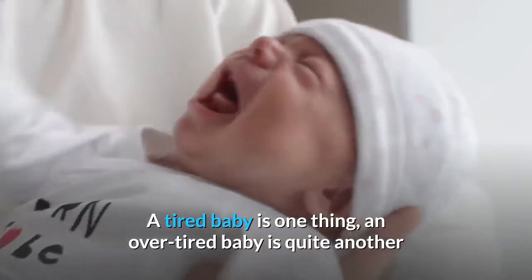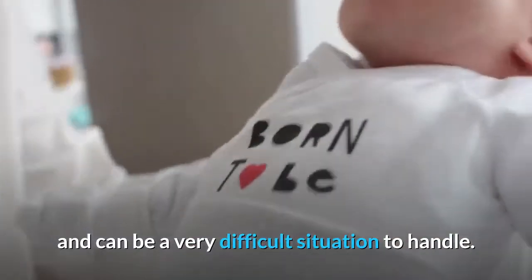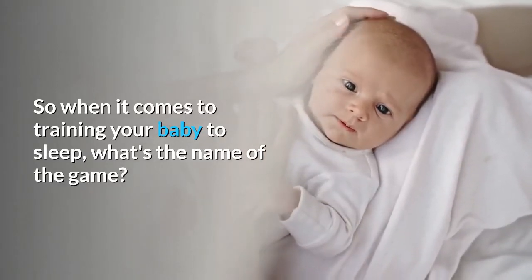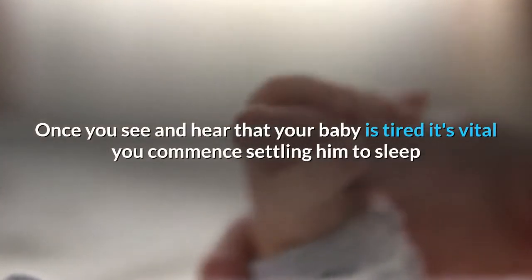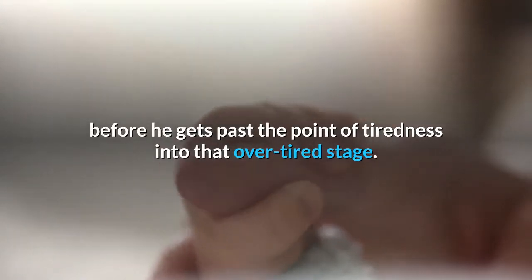A tired baby is one thing, but an overtired baby is quite another and can be a very difficult situation to handle. When it comes to training your baby to sleep, the name of the game is: prevention is better than a cure. Once you see and hear that your baby is tired, it's vital you commence settling him to sleep before he gets past the point of tiredness into that overtired stage.